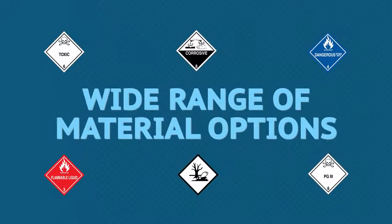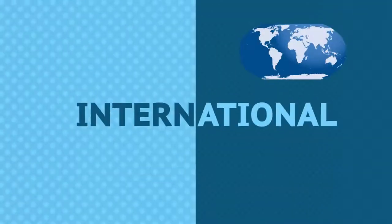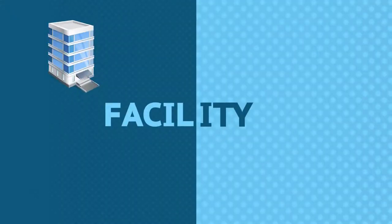Our quality product starts with a wide range of material options to fit your specific need — indoor or outdoor, short-term or long-term, domestic or international compliance, facility or transportation.